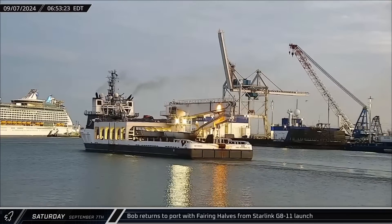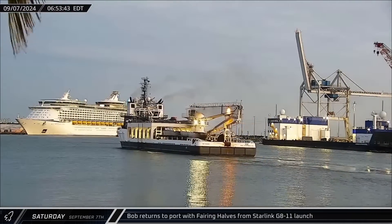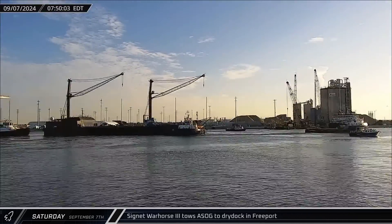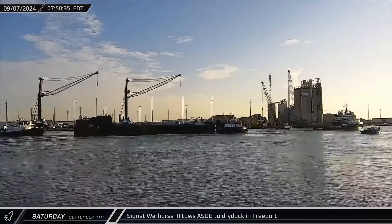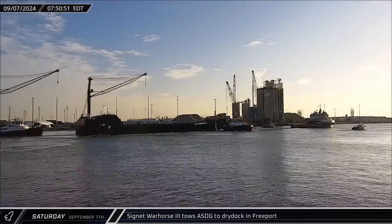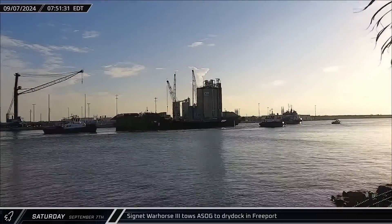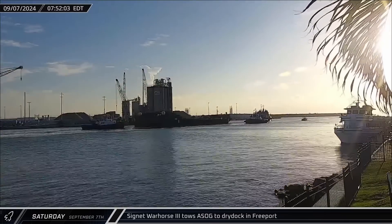On Saturday morning, Bob returned to port carrying both of the recovered fairing halves from the Starlink Group 8-11 launch. About an hour later, A Shortfall of Gravitas was towed out of Port Canaveral for the first time since the failed landing of Booster 1062. Unfortunately, the drone ship was not headed out for a launch, but rather to a dry dock in Freeport, likely for repairs following that failure.